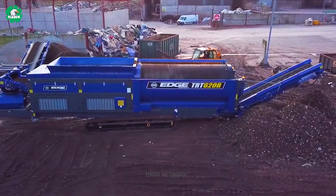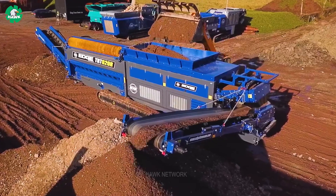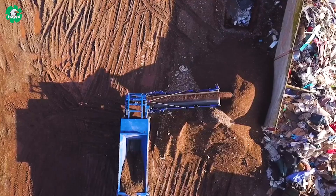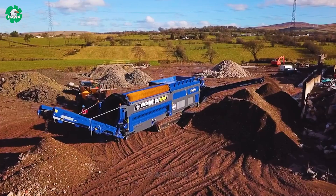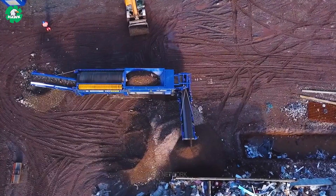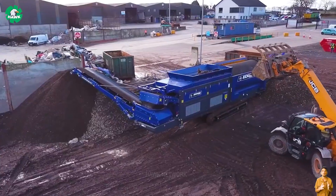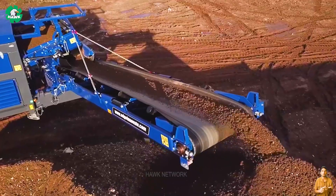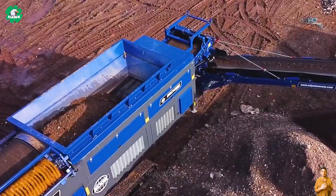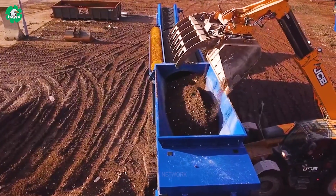If you need a perfect blend of maximum productivity and outstanding screening capability, the Edge TRT620R Trommel screen machine is the top choice. With a 2m x 5.5m long drum and a screening area of up to 30m², this machine ensures high performance. The intelligent load management system continuously adjusts the conveyor speed for optimal uptime and production capacity. The Edge TRT620R combines track-and-stack capability simultaneously with a 180-degree radial fines conveyor, improving production and increasing stockpile capacity. An enhanced feeder design and a swinging drum door allow quick drum replacement within minutes.